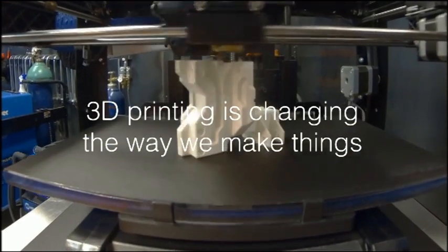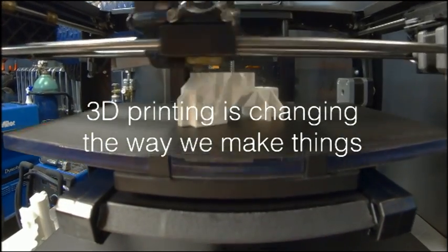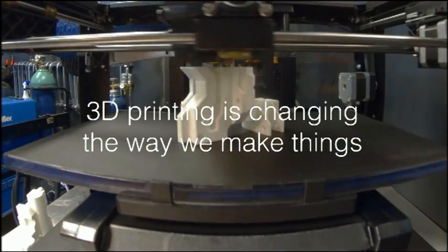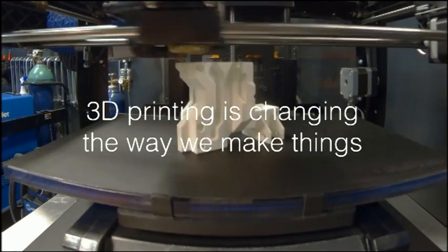3D printing is this new technology that is changing the way that we make things and our ability to think about, conceive, and imagine the things that we make. And this change is something that has layers.